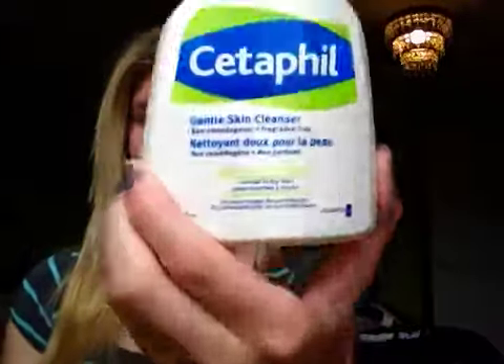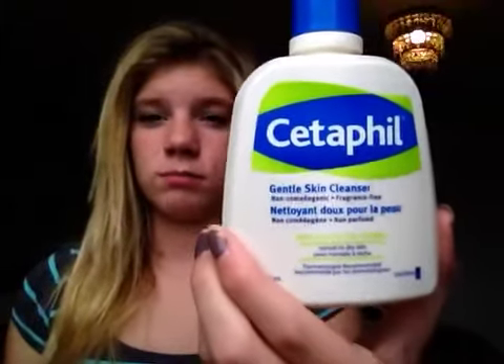I get this makeup remover — my new one — I put it on a pad and take it under my eyes. And then I have this product that gets rid of some zits. It was worse before, trust me.